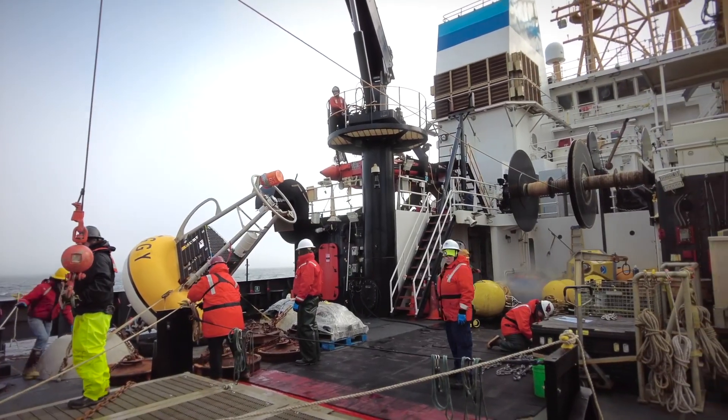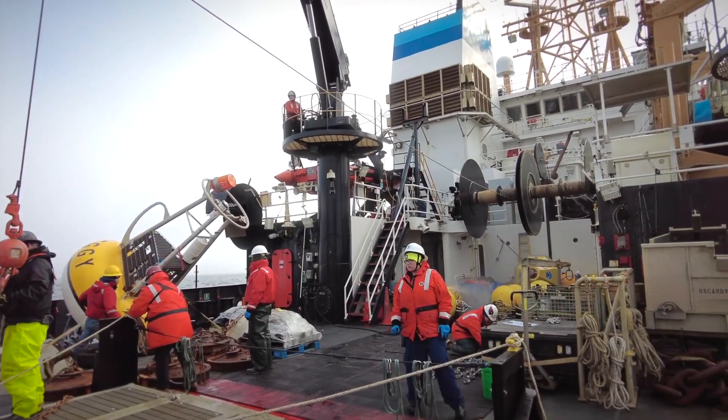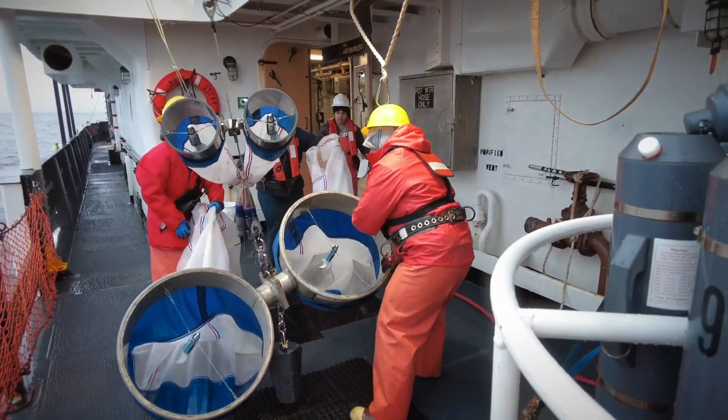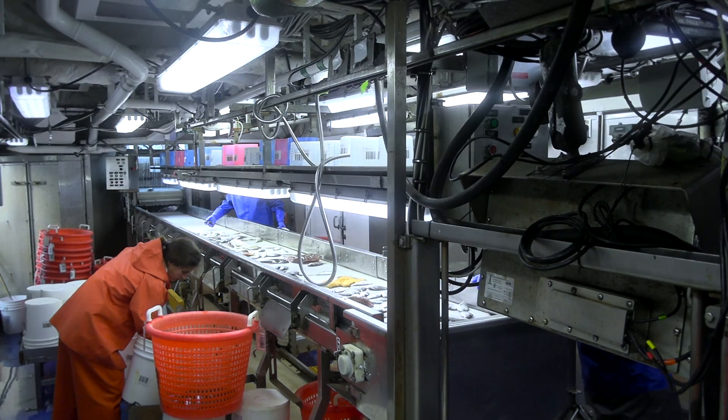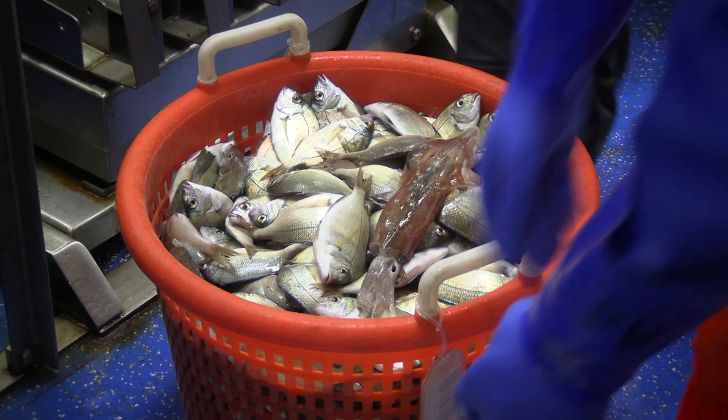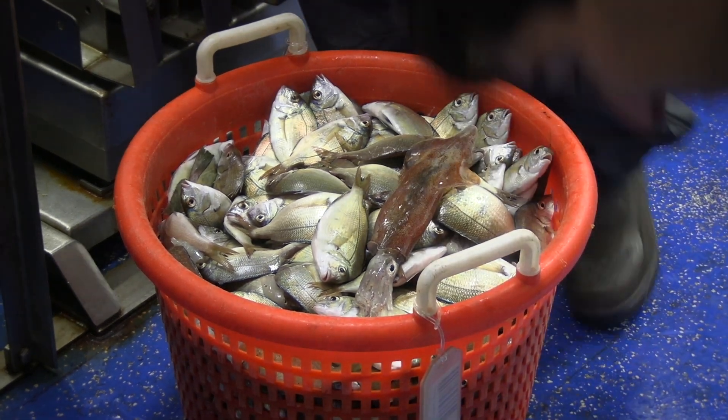Some of the less glamorous sides of the job is being on deck in any weather — it can be raining and you're getting wet helping on deck at the sample station. In the wet lab processing fish, sometimes you can get fish on you and there's a lot of water splashing everywhere, so you can get dirty easily. You still have to continue working your 12-hour watch, so I recommend bringing extra pairs of socks.